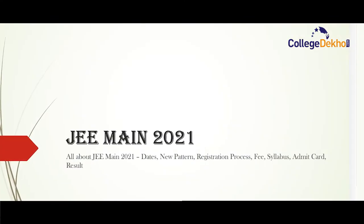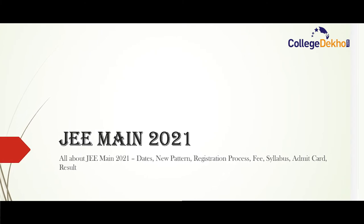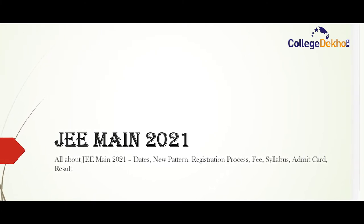Hello everyone, welcome to another video edition of College Deco. In this video, we will discuss all the details about JEE Main 2021. NTA has already released the notification for JEE Main 2021 and several changes have been made in the examination process this year. So in this video, we will do a quick analysis of JEE Main 2021 — its changes, new exam pattern, registration process, fee, syllabus, admit card and results.